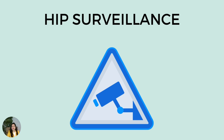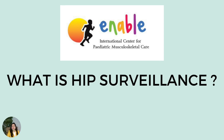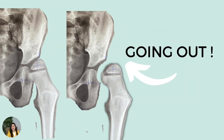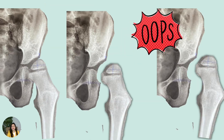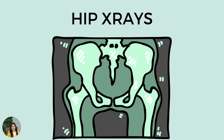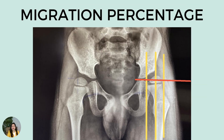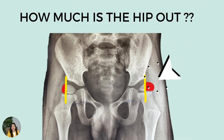The way this condition is monitored is through a hip surveillance program. Simply put, hip surveillance is a plan for regular checkup to watch for signs that your child's hip may be slowly moving out of the socket. This is done through a hip x-ray, where we use a specific measure called the migration percentage, which measures how much the hip is out of its socket. We look for whether this measure is improving or deteriorating over a period of time.